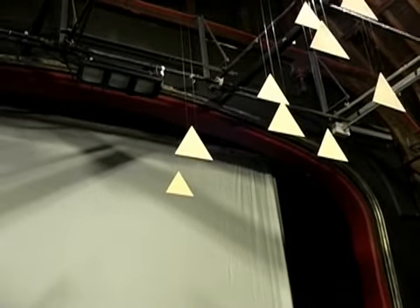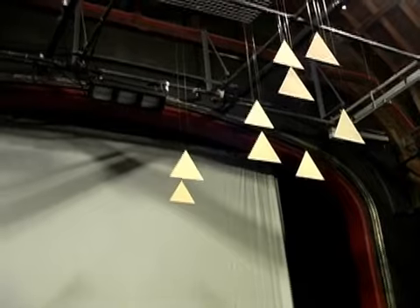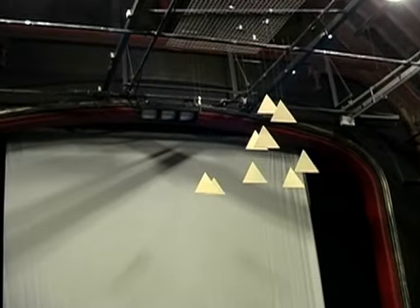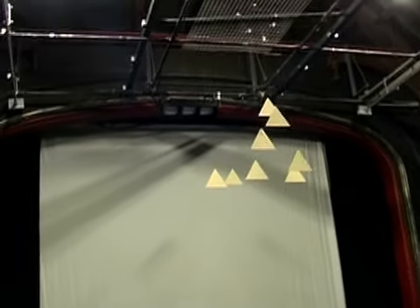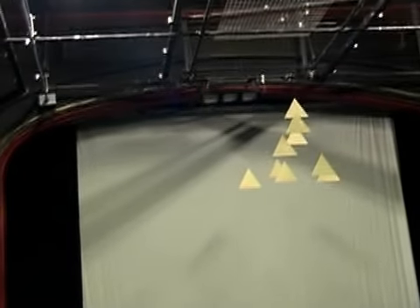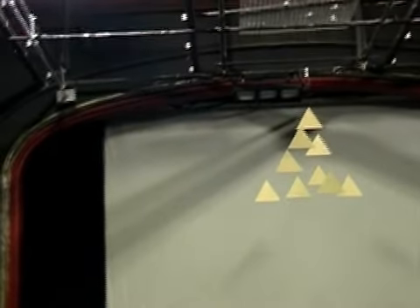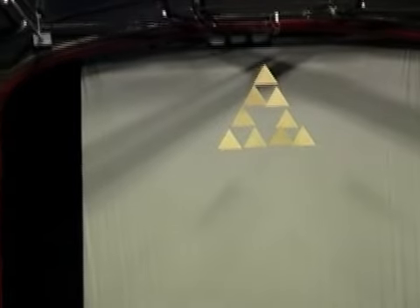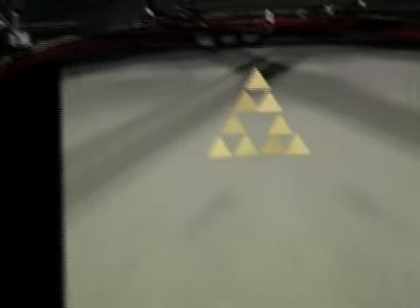I'm going to move down the other side of the theatre now. I'm just trying to see if the principle works — if optically, what I'm seeing in the computer might actually translate to a real space. And it looks as if it will. There is no mathematical fractal actually present. It's just dependent upon position.